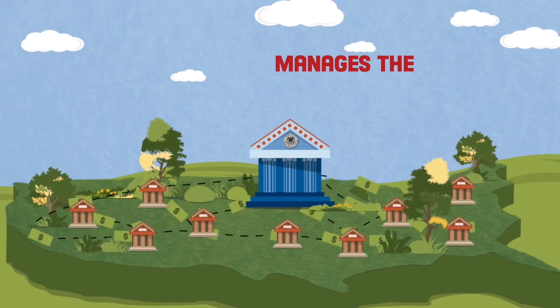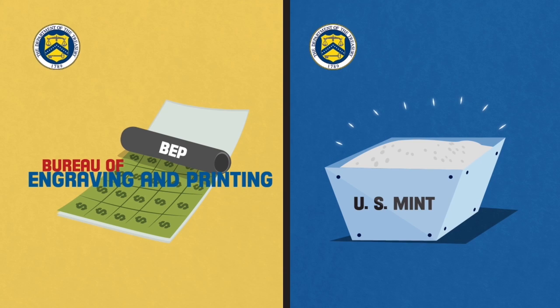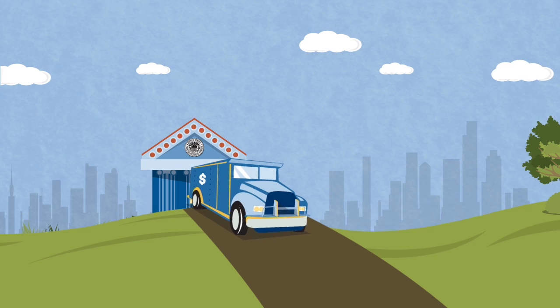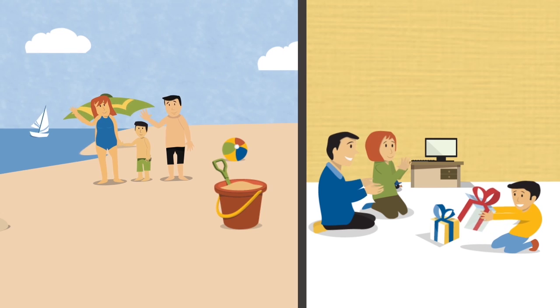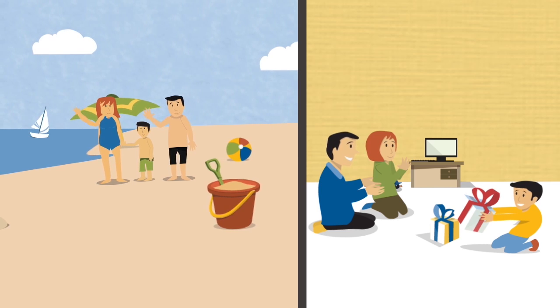The central bank also manages our country's money supply. The Fed doesn't print money or make coins — the US Treasury does that — but the Fed does collect and hold extra money in its vaults and distributes it to banks when they need it. That's important because at certain times of the year people need extra cash, like for vacations or holidays.